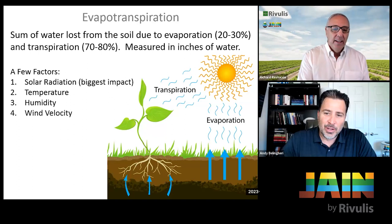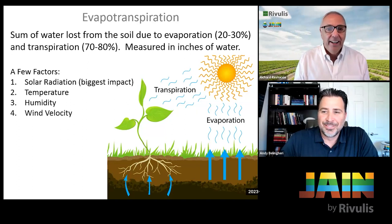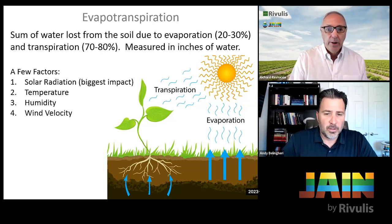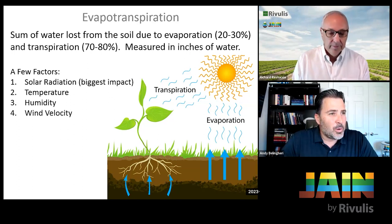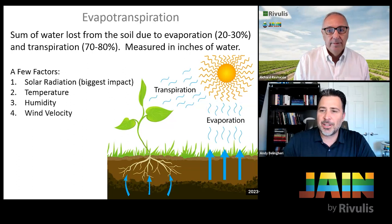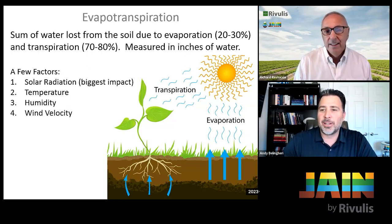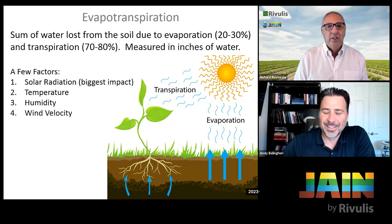These ET factors change every day — every hour throughout the day. Every single zone you have is going to have different relationships between plants, soil, and environmental conditions that affect the water being lost out of the root zone. Not only should you be calculating this every day, but you should be calculating it for every zone you have. That's why people just set their controllers to the hottest day of the year and adjust it down 25% in fall, 50% in winter.